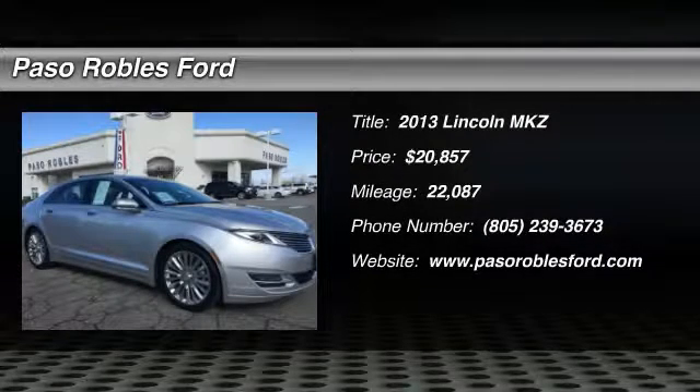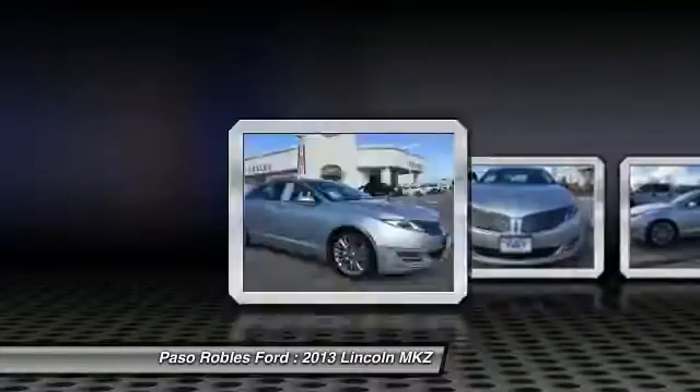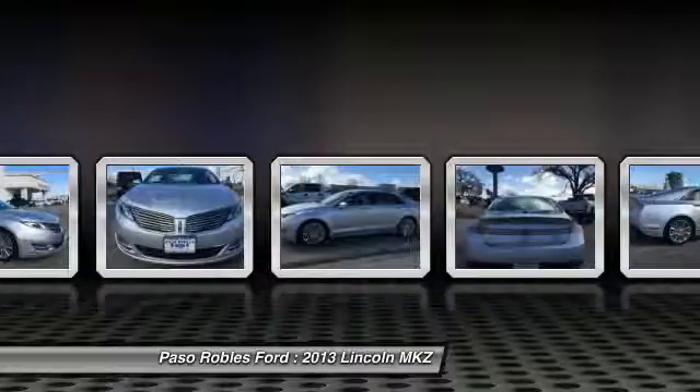Come test drive the 2013 MKZ. With sharp angles, sleek lines, and a sculpted body, the Lincoln MKZ has an impressive stance and a dynamic design.